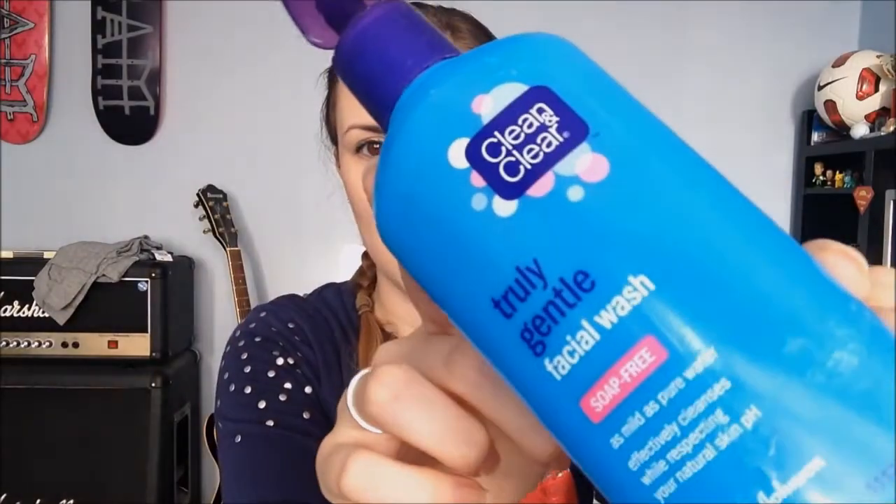The first one is the Clean & Clear Truly Gentle facial wash. I've never actually seen this before — I bought it somewhere really random. I did really like it. It was literally gentle — you didn't feel like your face had a very thorough clean, but it doesn't feel like it's been stripped either.